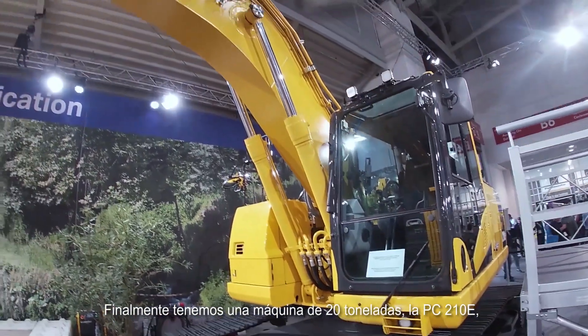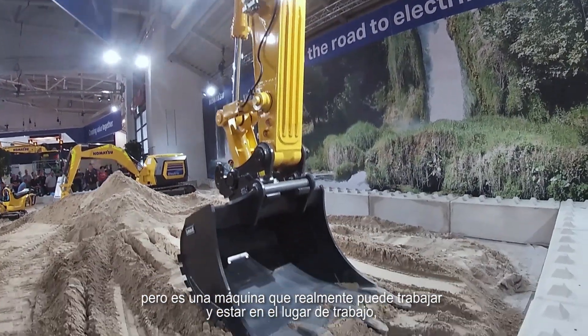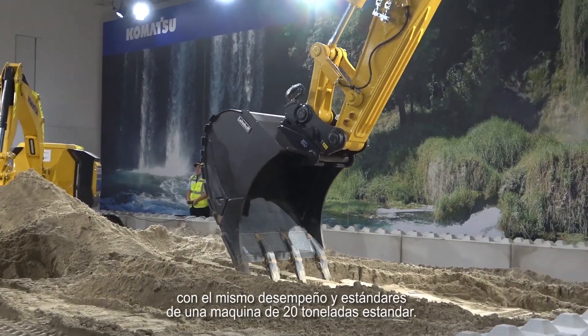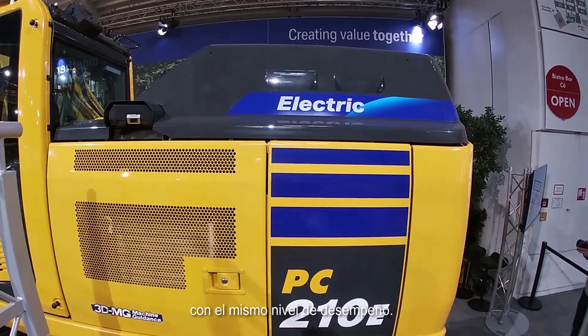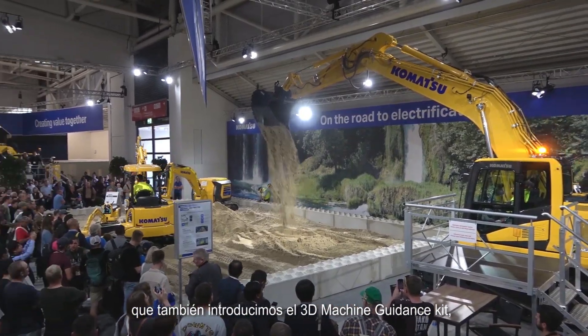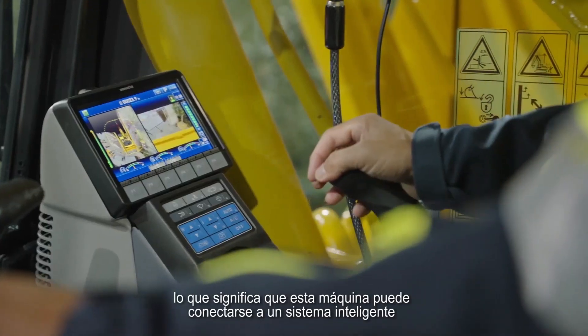Last but not least, we have here a 20-ton machine — the PC210e. It's an impressive machine, quite big for electrification, but it can really work on the job site with the same performance as a standard 20-ton machine. It's again an electric-hydraulic machine, meaning you can use the same attachments as a standard machine at the same level of performance. It's not only a matter of electrification but also efficiency — in that machine and the 3-ton we also introduced the 3D machine guidance kit, so this machine can communicate with a smart construction system to be faster and more efficient on the job site.